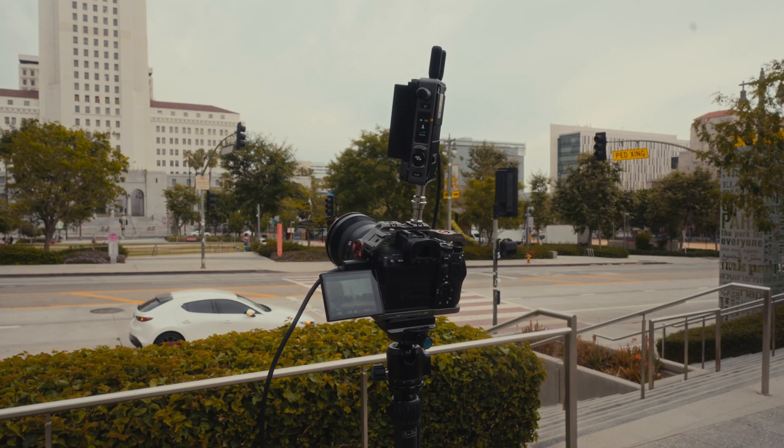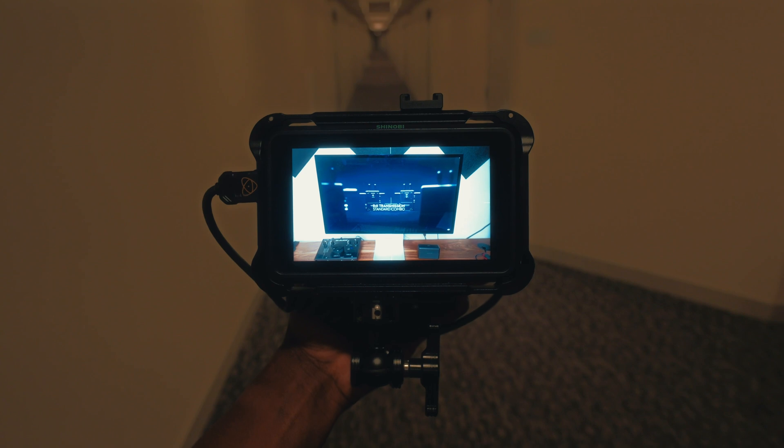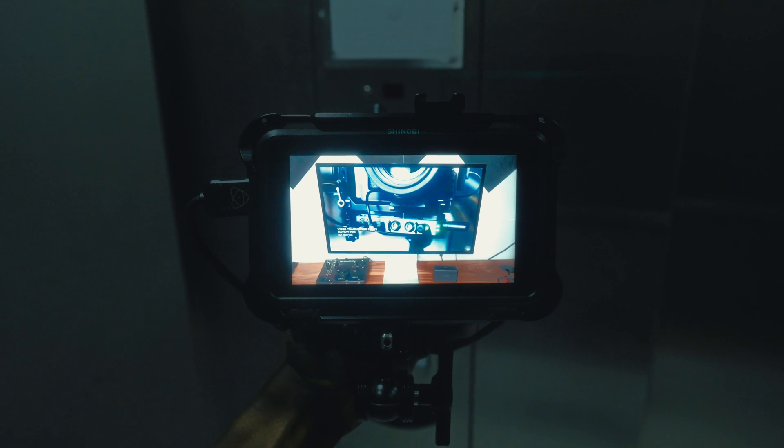After the extreme range test and high obstruction test, I settled into a simple day-to-day example by setting up my camera inside my apartment as I walked around the complex. It worked inside and outside of the building, through different floors, and even worked on the elevator as I moved between those floors.